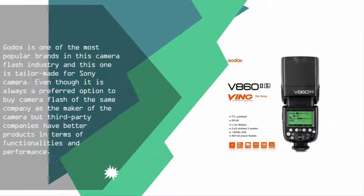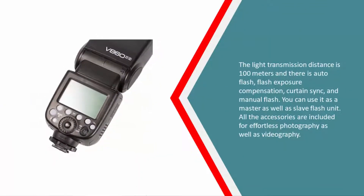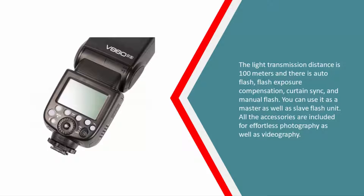The light transmission distance is 100 meters and there is auto flash, flash exposure compensation, curtain sync, and manual flash. You can use it as a master as well as a slave flash unit, and all the accessories are included for effortless photography as well as videography.